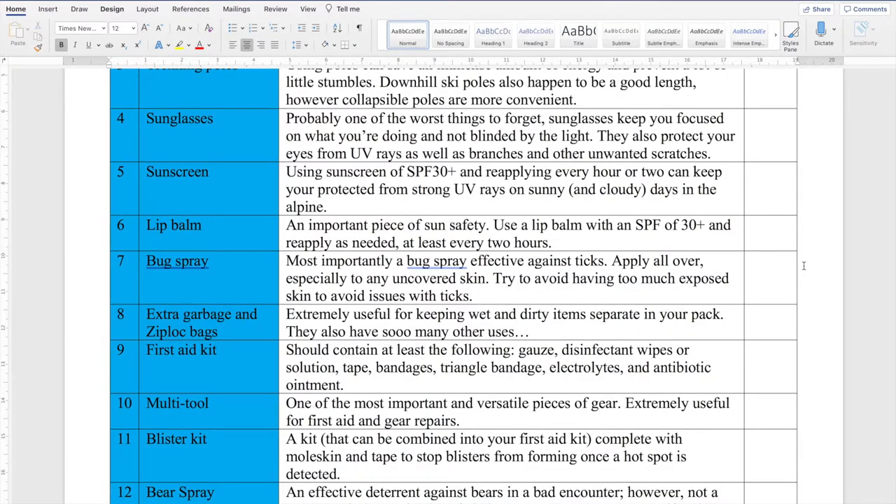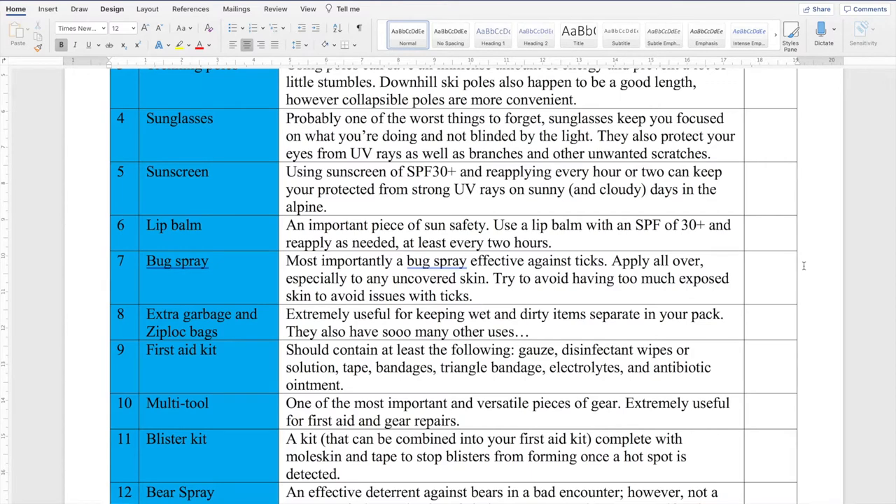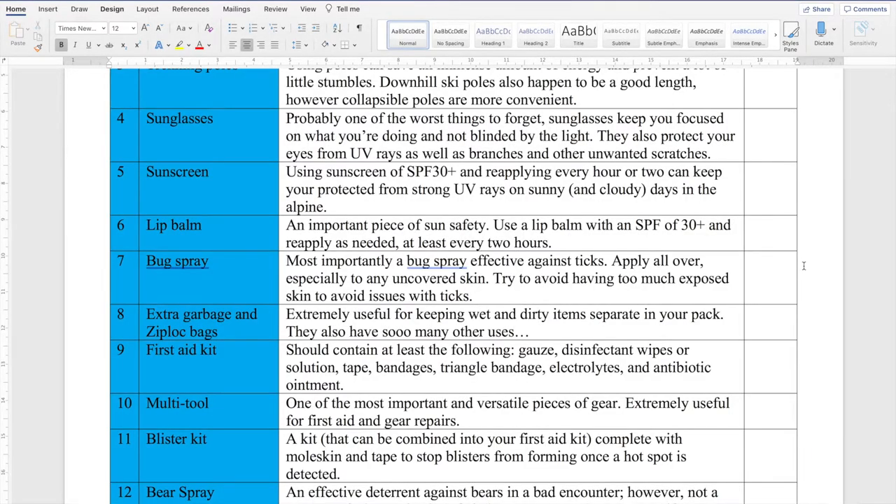Next up is sunscreen. SPF 30 is kind of a minimum, and you should reapply every two hours or so — more frequently if you're sweating a lot or swimming. Just because it's cloudy or raining doesn't mean the sun isn't there. If you check the weather network you can see a UV index rating for the day — in Canmore it gets pretty high, up to 7 or 8 even on a somewhat cloudy day, out of a maximum of 10, after which it's considered extreme. So sunscreen is definitely worthwhile. Hand in hand with sunscreen is lip balm — you can get lip balms with an SPF rating to protect your lips from the sun as well.